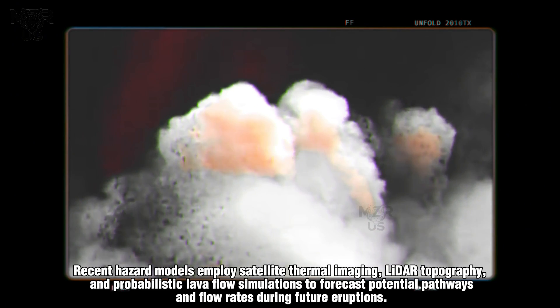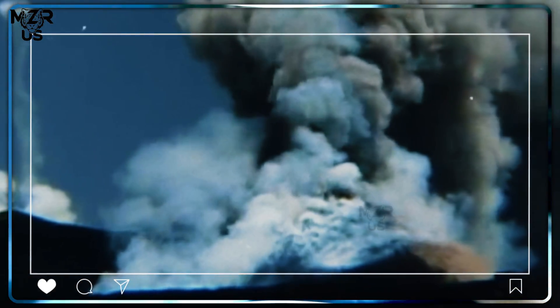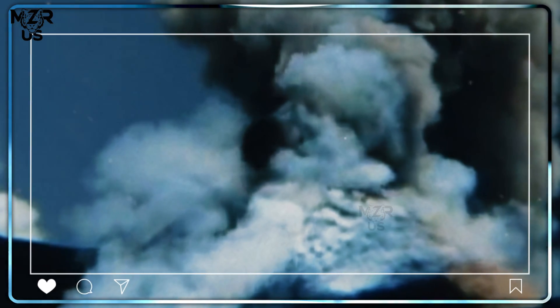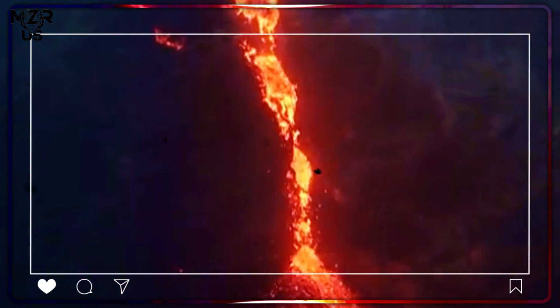Recent hazard models employ satellite thermal imaging, lidar topography and probabilistic lava flow simulations to forecast potential pathways and flow rates. By integrating real-time data from the Etna Volcanological Observatory, scientists can generate dynamic risk maps that visualize the spread of lava under varying eruption intensities and slope gradients.